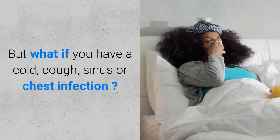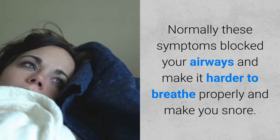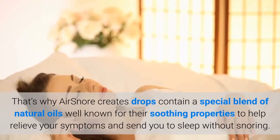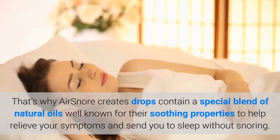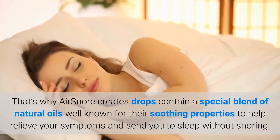But what if you have a cold, cough, sinus or chest infection? Normally these symptoms block your airways and make it harder to breathe properly and make you snore. That's why Air Snore Drops contain a special blend of natural oils well known for their soothing properties, to help relieve your symptoms and send you to sleep without snoring.